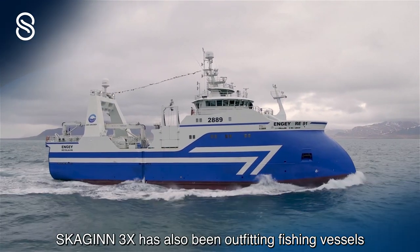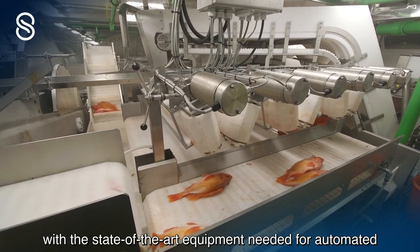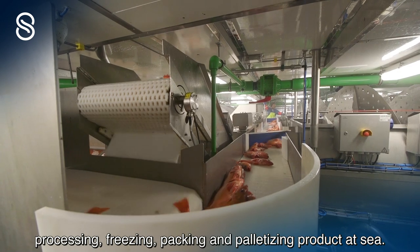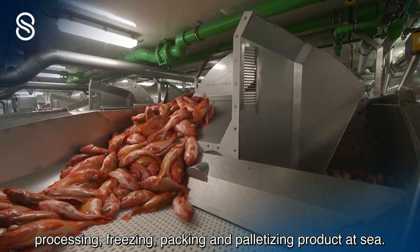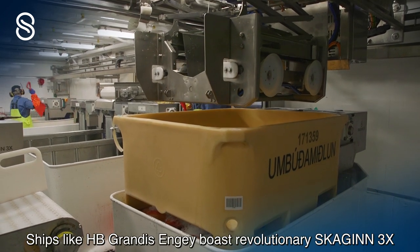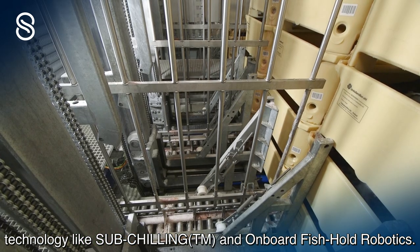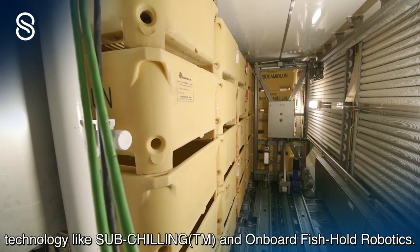Skyin3x has also been outfitting fishing vessels with the state-of-the-art equipment needed for automated processing, freezing, packing and palletizing product at sea. Ships like HB Grandi's Enge boast revolutionary Skyin3x technology like sub-chilling and onboard fish hold robotics.